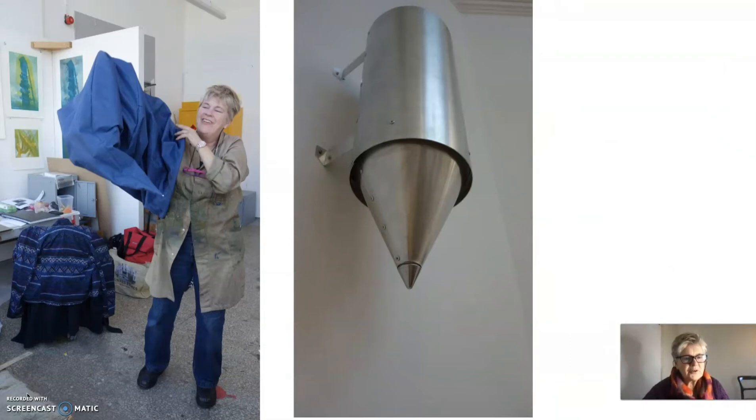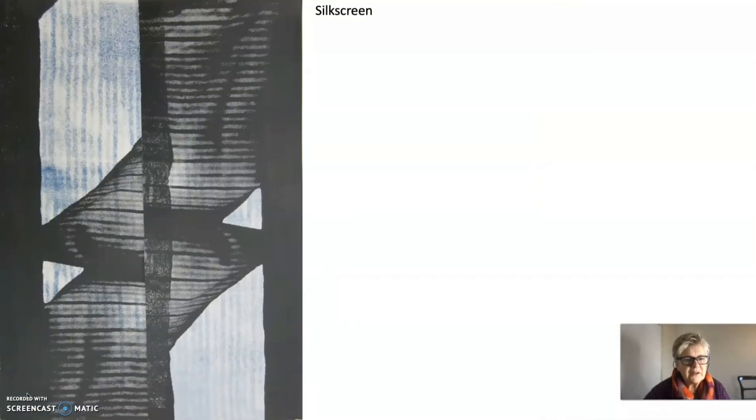I also make sculptures. The sculpture on the left was a trial and eventually ended up as this funnel made in aluminium. This is another printing method called silkscreen — an abstract image here using a stretched silk material to pull paint through.